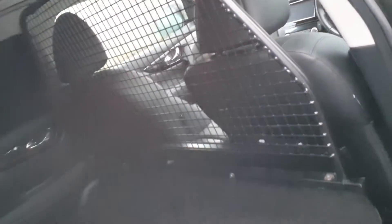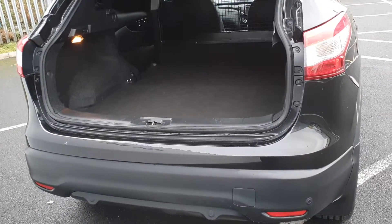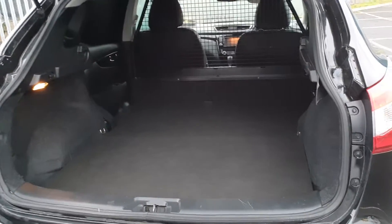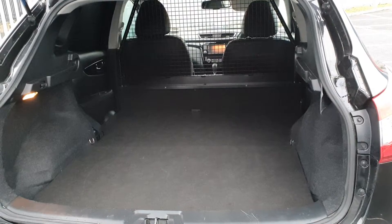In the back, we have plenty of space in the rear with a cage in the front. This model has reversing sensors and a reversing camera, and a very generous boot space — plenty of space there.